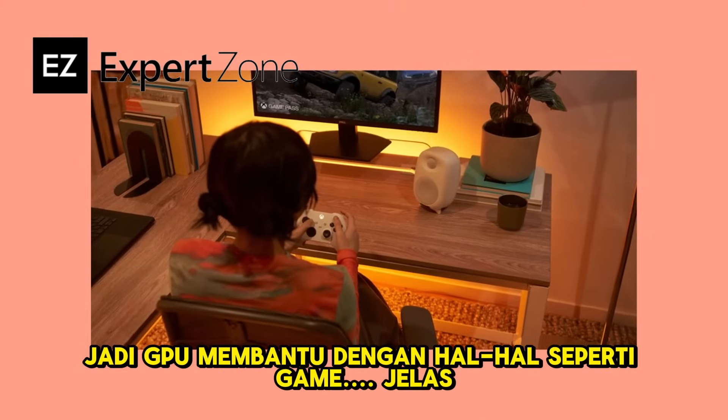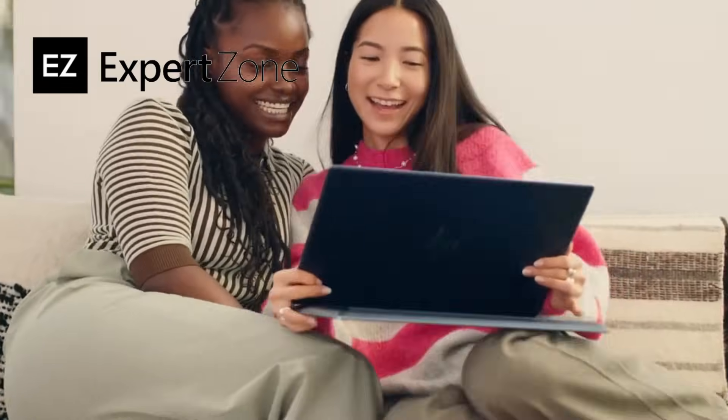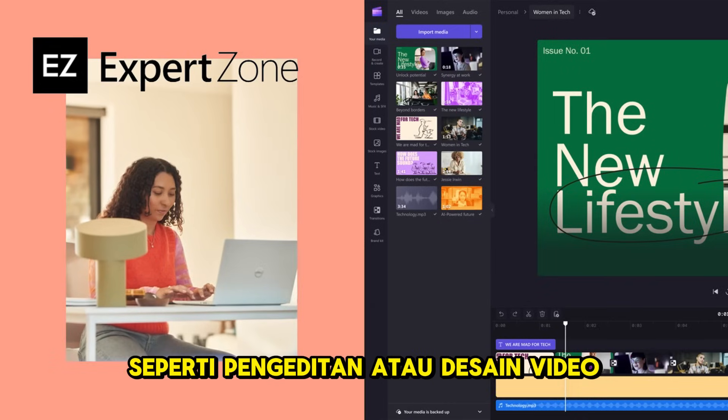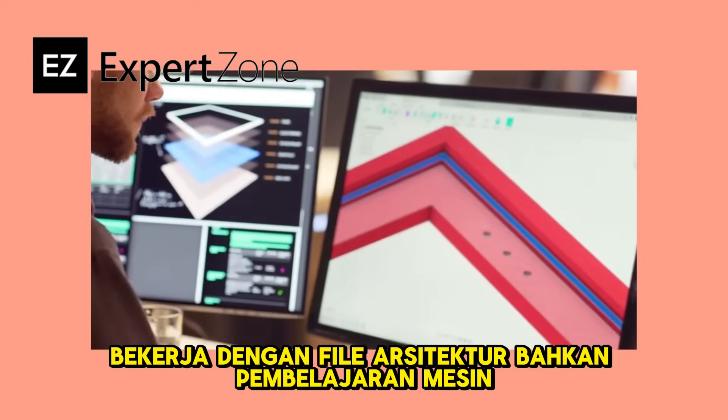The GPU helps with things like games, graphics, effects, and videos. GPUs are also important for all kinds of work, like video editing or design, working with architectural files, and even machine learning.